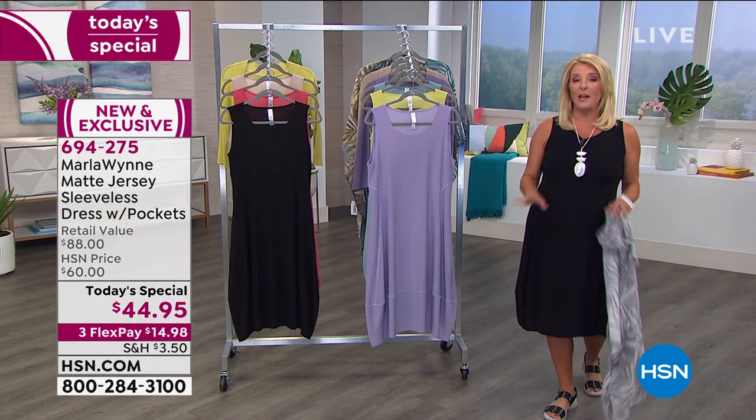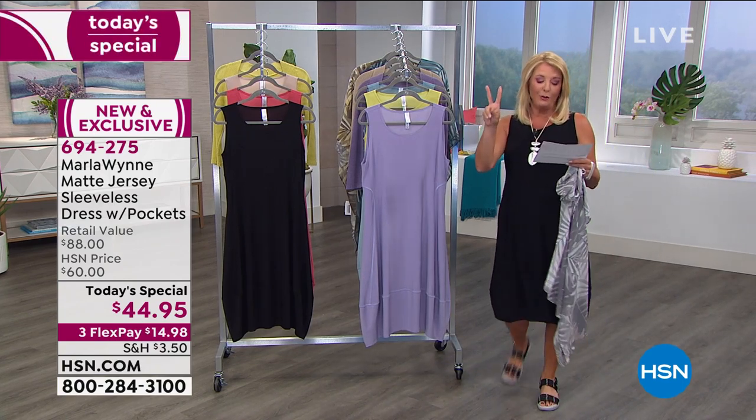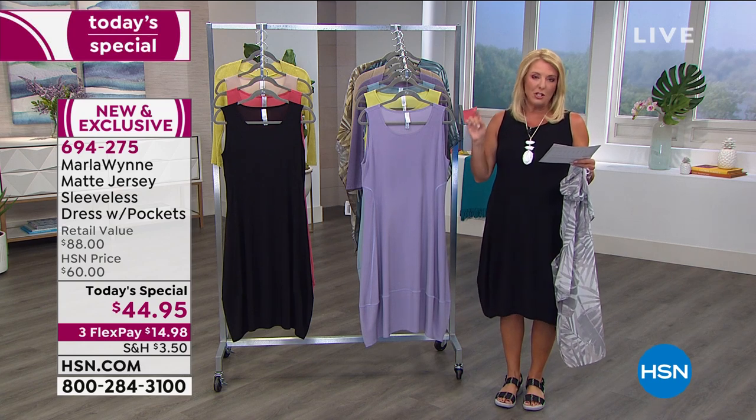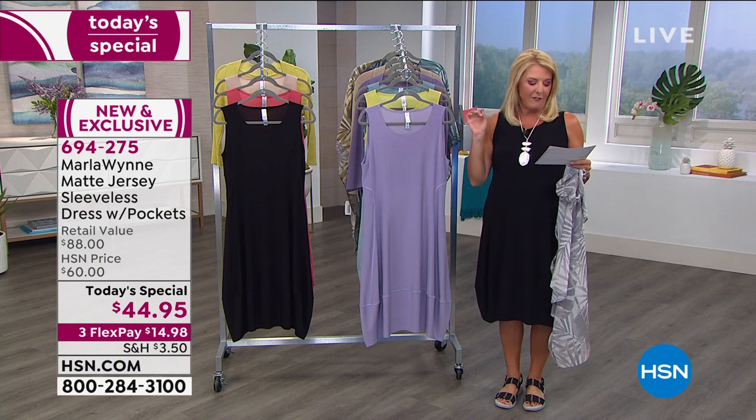We have extra small through 3X, and we have two lengths. We have the petite, which is 39 inches, and we have the average, which is 41 and a half inches.